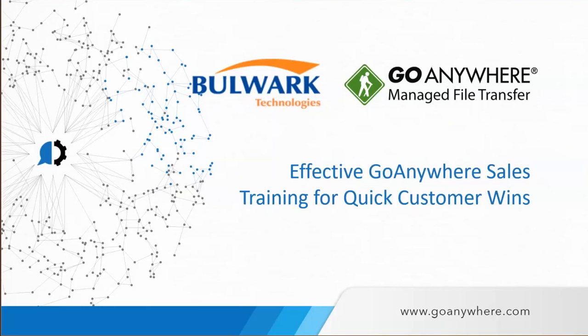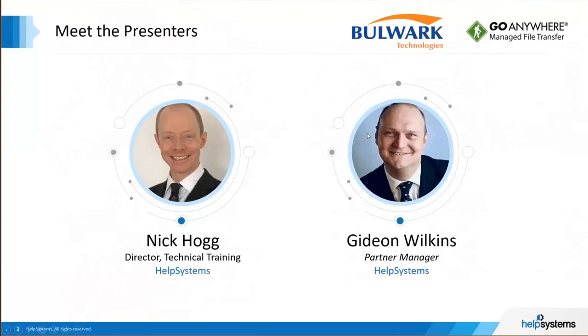Hello, good afternoon, everyone. Thanks for joining us today for the session on the effective GoAnywhere sales training for quick customer wins. My name is Sarin Nainan, I'm the product manager for GoAnywhere MFT at Bulwark Technologies. I also have my co-host here, Gideon Wilkins, who is the EMEA partner manager at Help Systems, and Nick Hogg, who's the director of technical training at Help Systems.